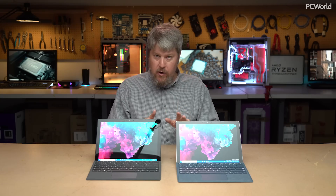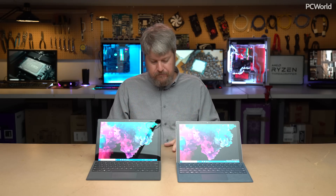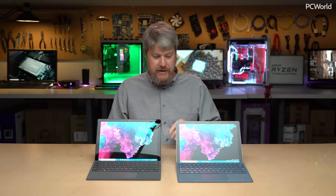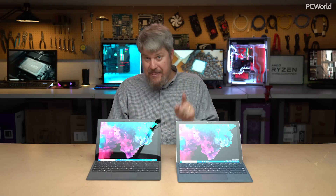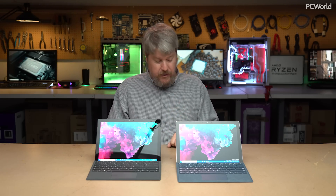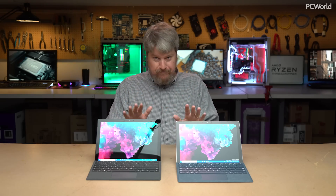Likewise, using the Cinebench benchmark — which renders a 3D scene using the CPU — it's probably not something you'll use every day, but it's a great test for all cores and threads. The Surface Pro 6 has a quad-core chip, while the 2017 model has a dual-core. You'll see a 47% boost going from the 2017 to the Surface Pro 6, and an 88% boost going from the Surface Pro 4. If you do a lot of rendering work, you'll want to make that upgrade.